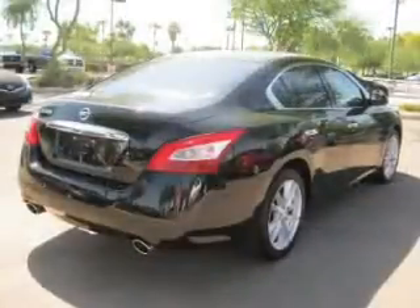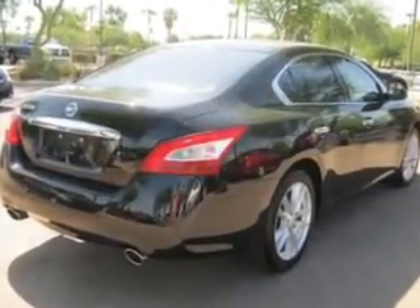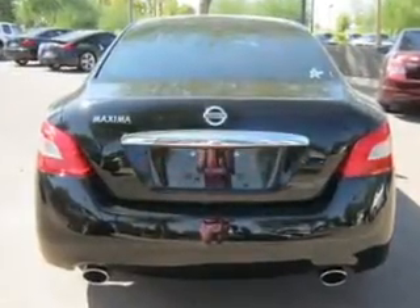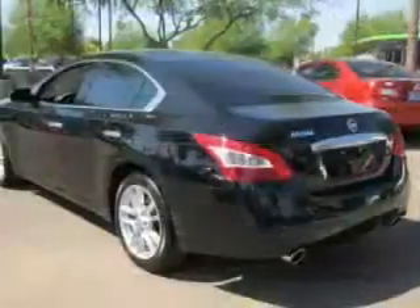Find your way easily with the included navigation system. Premium wheels lend a distinctive appearance. Anti-lock brakes help you bring your vehicle to a safe stop. Heated seats make cold weather driving more endurable.